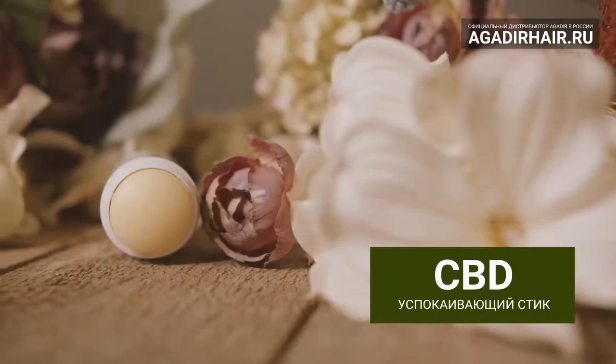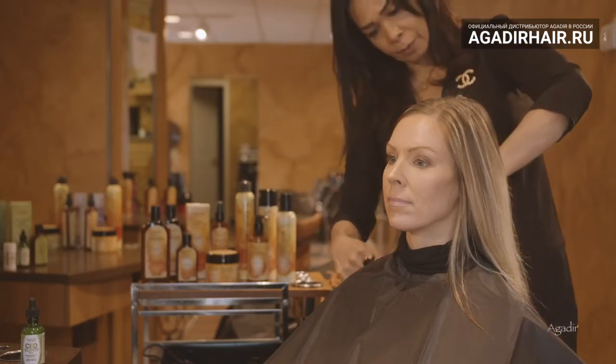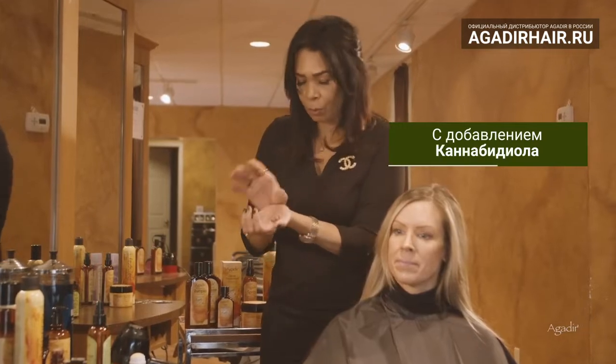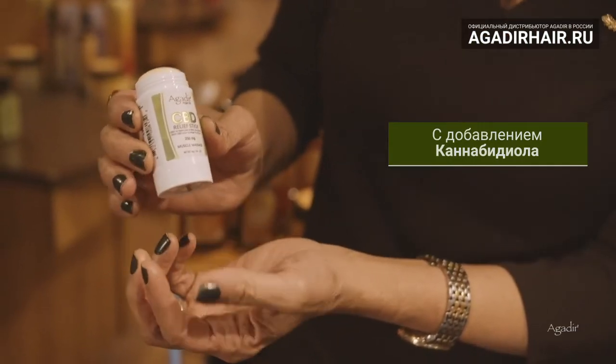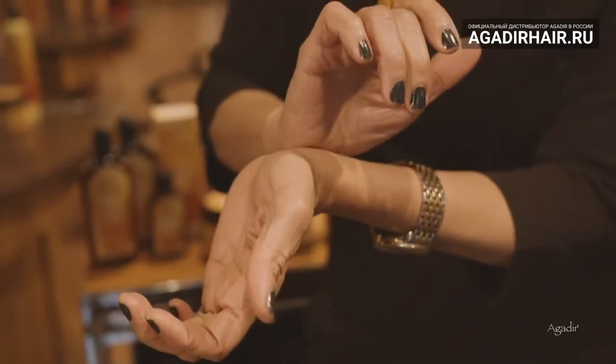Every hairdresser's best friend, the Agadir CBD relief stick is a game changer in the salon industry. Infused with a whopping 250mg of CBD, when you are on your feet all day and constantly washing your hands, this relief stick is pure magic.